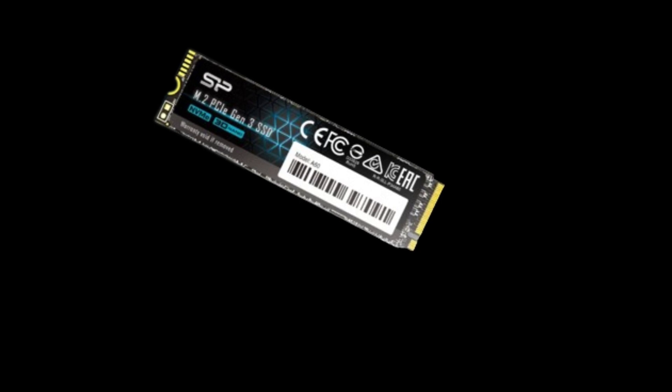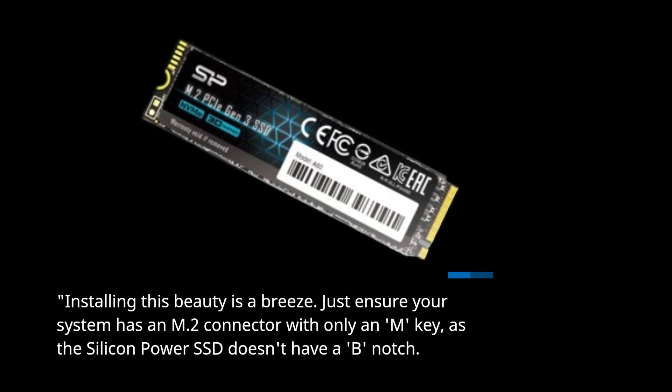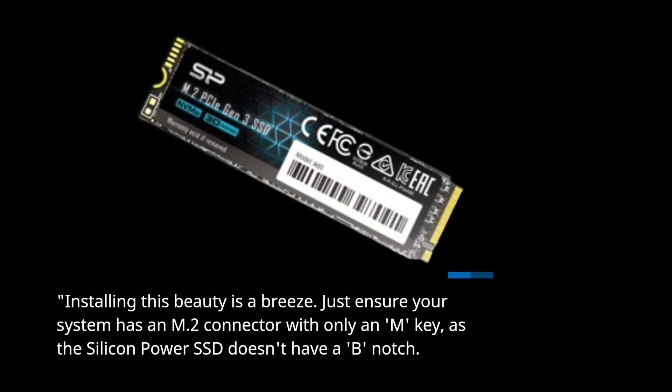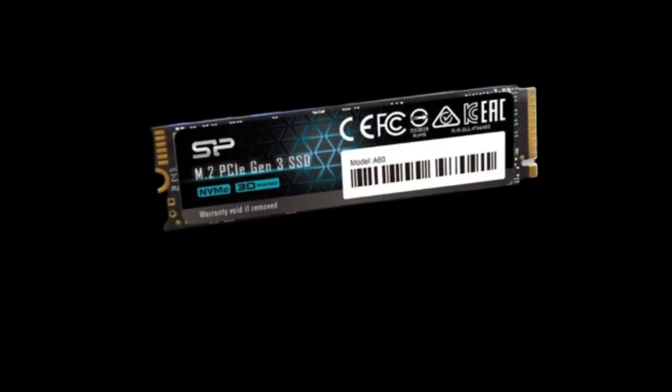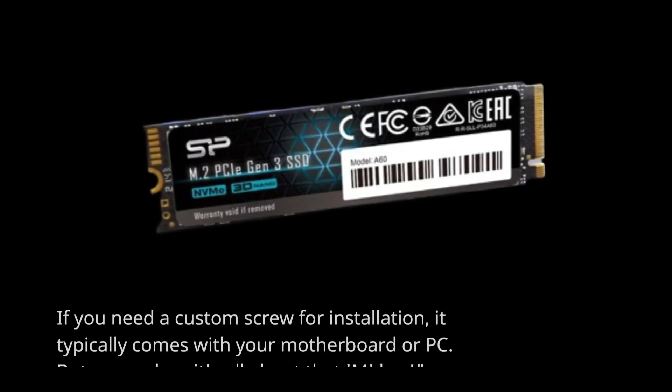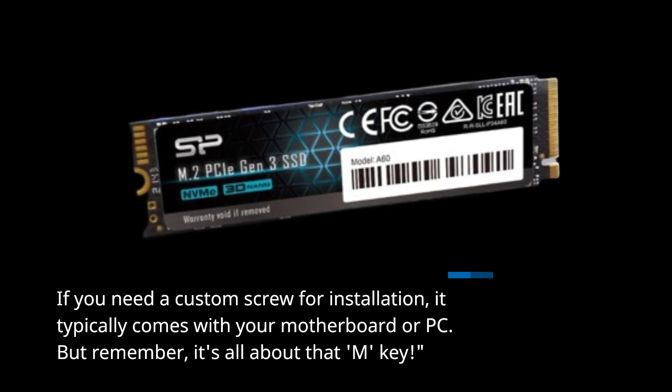Installing this beauty is a breeze. Just ensure your system has an M.2 connector with only an M key, as the Silicon Power SSD doesn't have a B notch. If you need a custom screw for installation, it typically comes with your motherboard or PC. But remember, it's all about that M key.